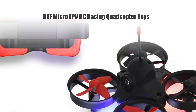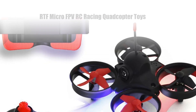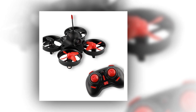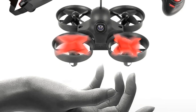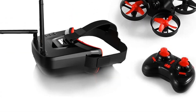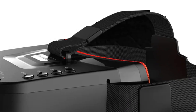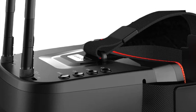Number 1: RTF Micro FPV RC Racing Quadcopter with 5.8GS 2800TVL 40CH Camera. Claiming the top spot, this is a complete package for both beginners and seasoned pilots. Featuring a 5.8GS 2800TVL 40CH Camera and LS VR009 FPV Goggles VR Headset, this ready-to-fly drone offers an immersive racing experience. The combination of user-friendly controls and high-quality components ensures a seamless flight experience, whether you're competing on the track or exploring new heights.